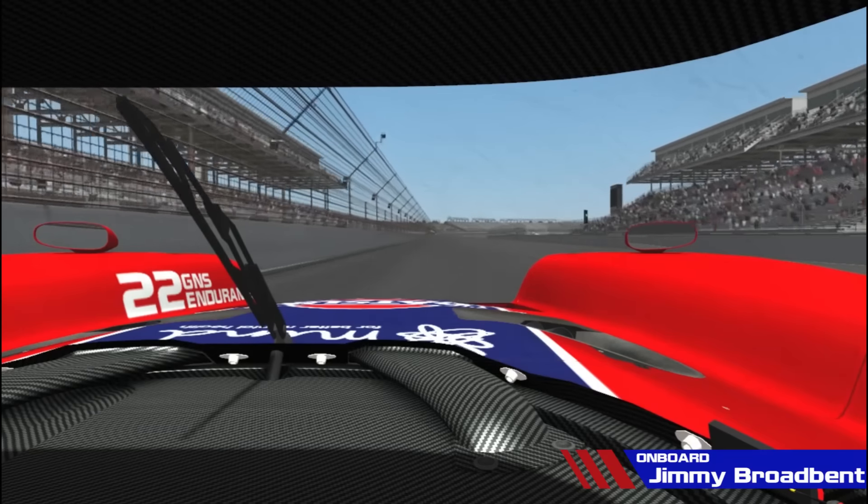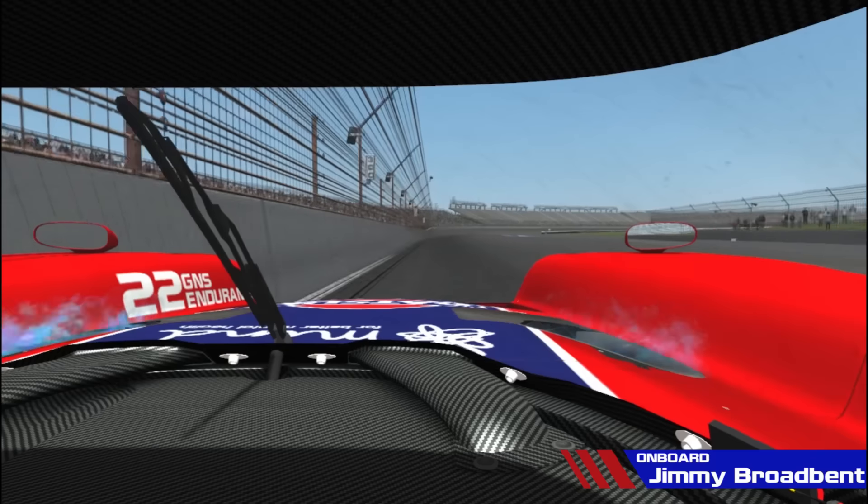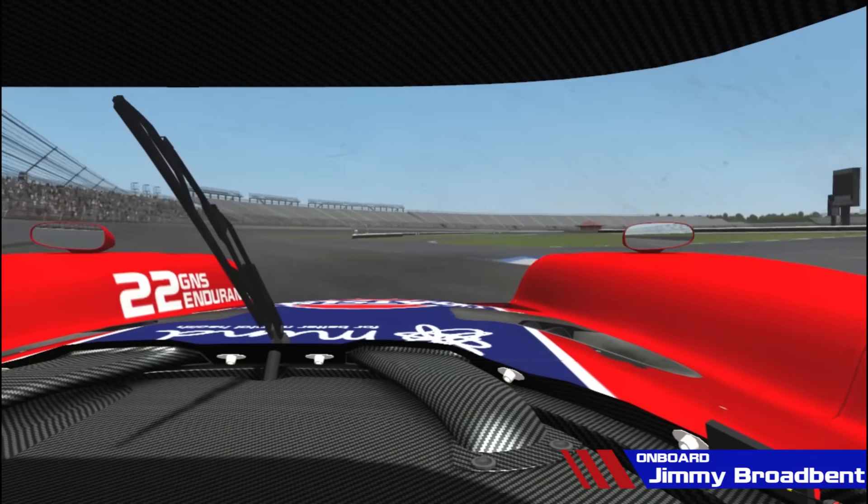Up to nearly 200mph before T1, looking for the first braking marker and there it is — anchors out, down to first gear and try not to touch this kerb on the inside.